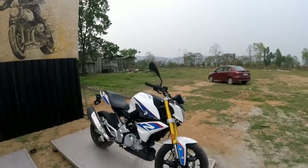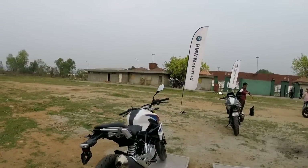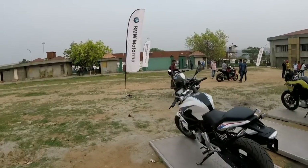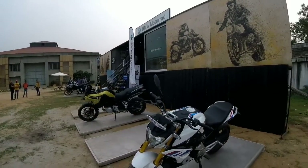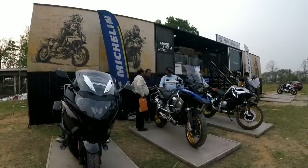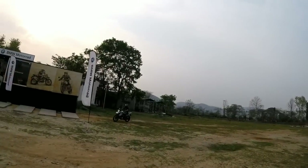BMW G310R - Apache's little brother! The Apache RR 310 and this bike have lots of parts in common like the exhaust, the alloys, and many more. The engine basically is the same, designed on the same platform. This is the BMW G310 - the baby BMW. It's not bad actually, it looks pretty good.